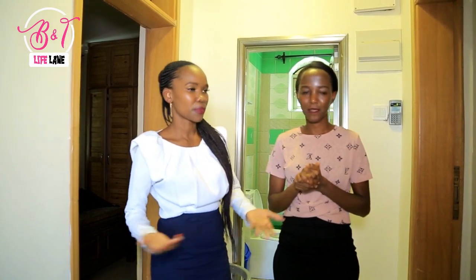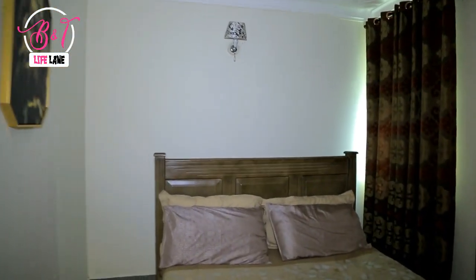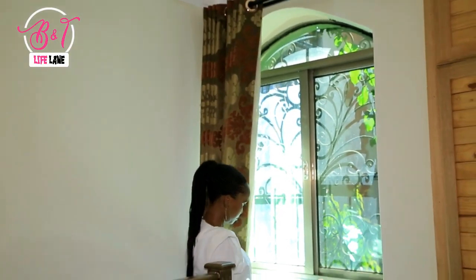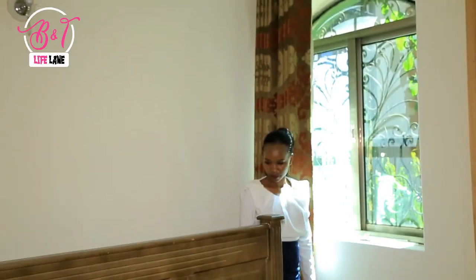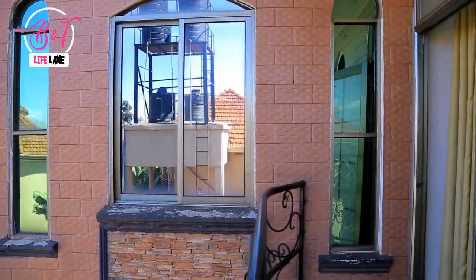The bedrooms have mosquito nets, very comfortable beds, very wide windows, and good lighting. The master bedroom is self-contained, while the guest room has a shared bathroom. The master is also the one that comes with access to the balcony — which is another amazing thing about this house.